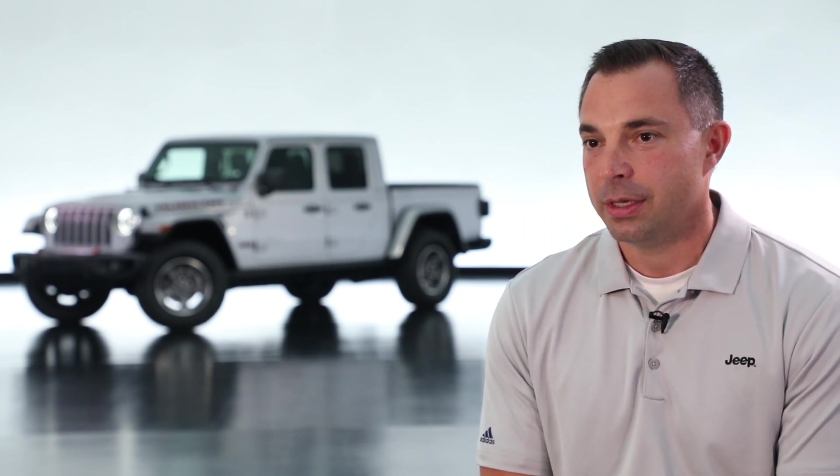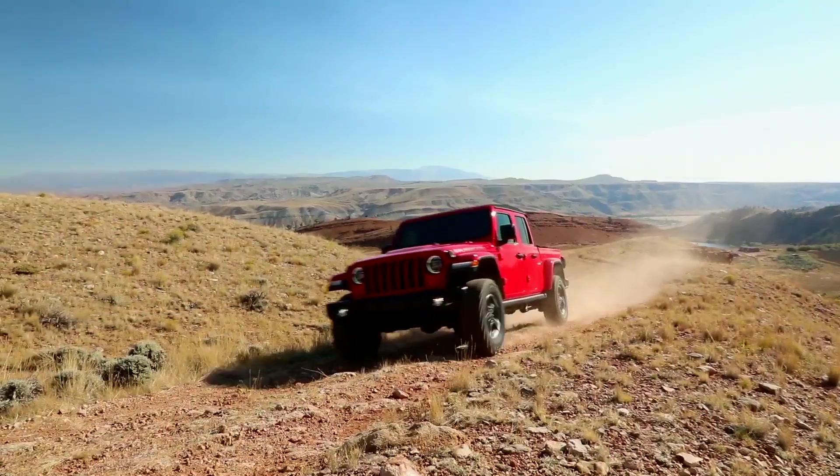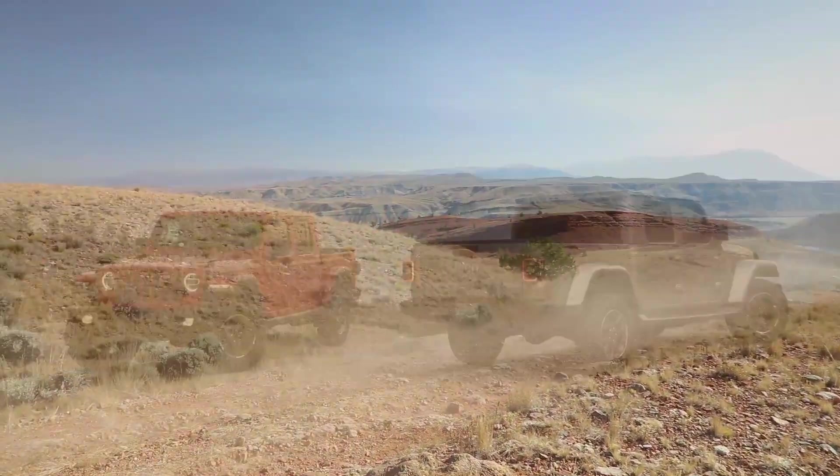With the Jeep truck being out of market for such a long period of time, what we wanted to do early on was set best-in-class targets for these key characteristics. From a payload perspective and a towing perspective, it was important to us to come back to market in a legitimate way.